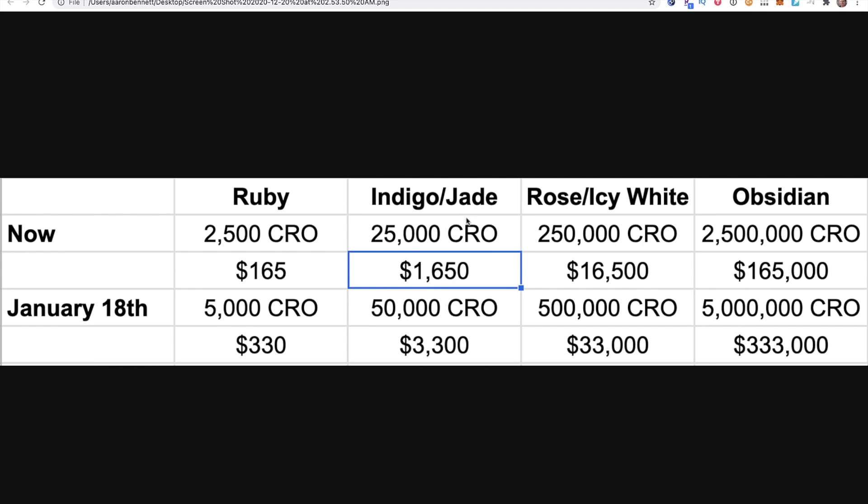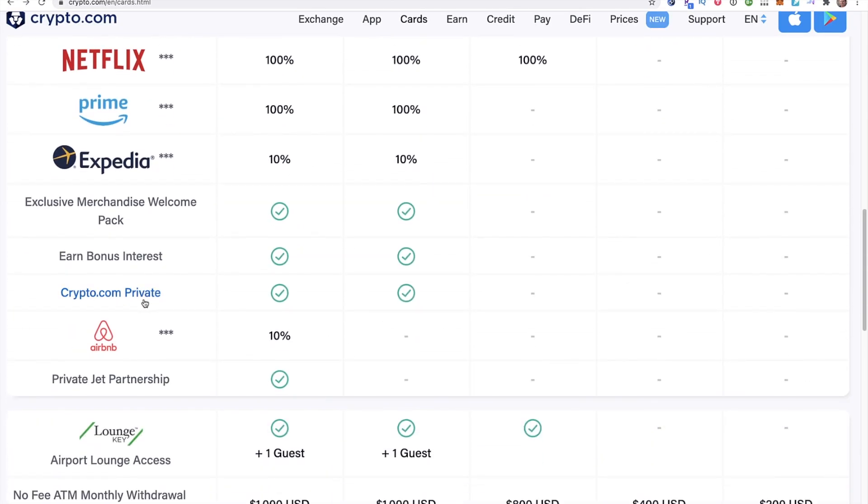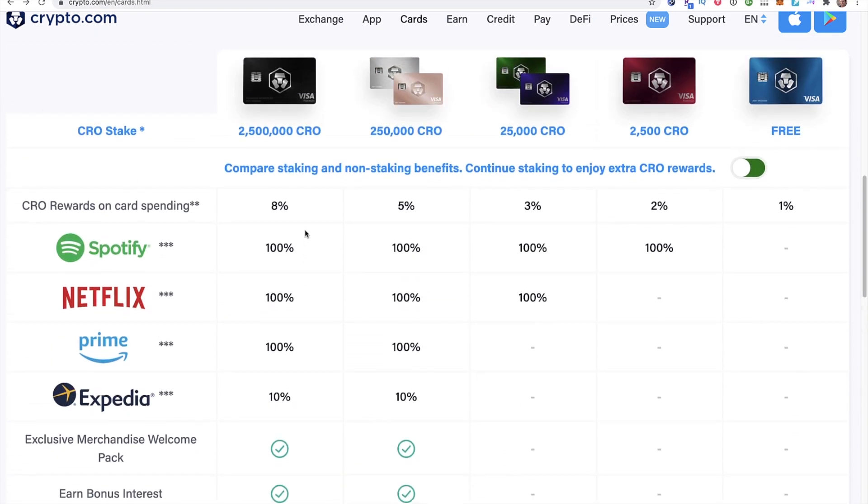I'm very bullish on the Ruby card. But if you want to go Jade, Indigo, or even higher, there are definitely perks for those cards as well. The amount in US dollars is getting pretty high for the average person, so Jade, Indigo, or Ruby are really my two best bets unless you definitely have the funds or are going to use a lot of the perks of the higher level cards — including crypto.com Private, higher interest rates, Amazon Prime, Expedia. And most importantly, you want a card that gives you 5% back.